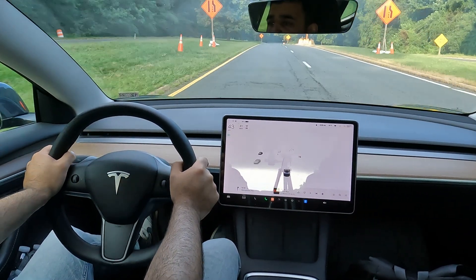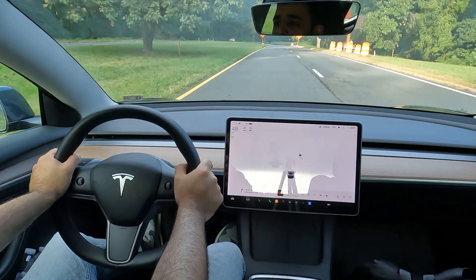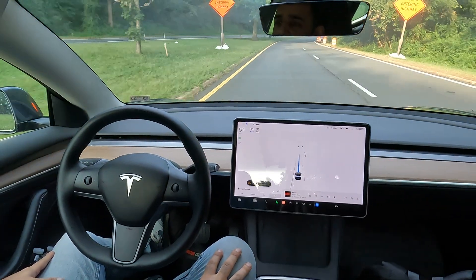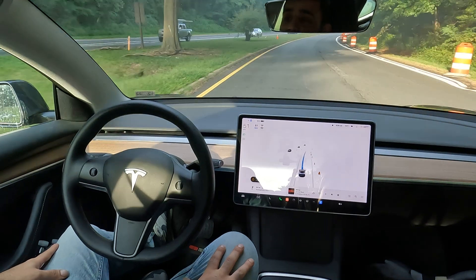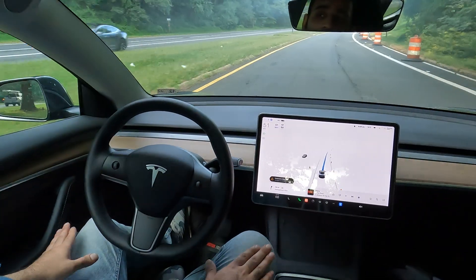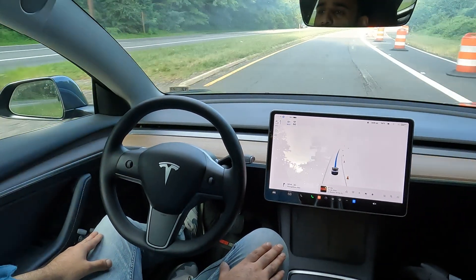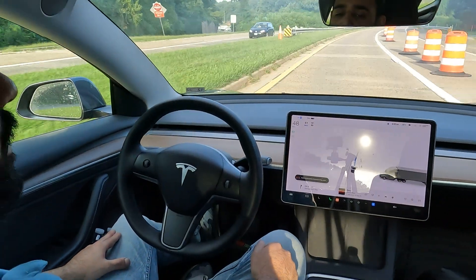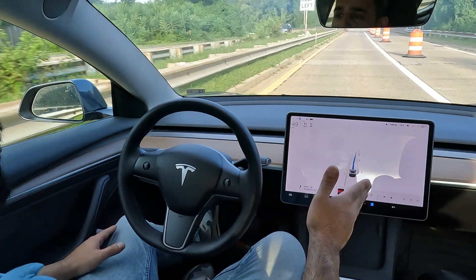Hey, what's up YouTube, welcome back to the channel. I wanted to show you guys how FSD Navigate on Autopilot takes exits on and off the highway. I'm actually going from one highway to another with some major construction going on.